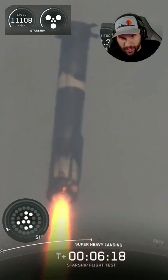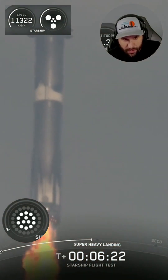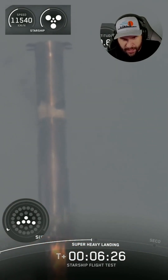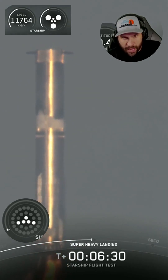Got a start of the landing burn — 13 engines on, down to five as planned. And she's hovering.